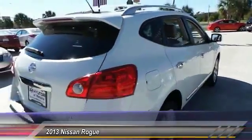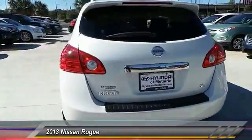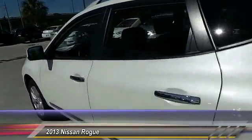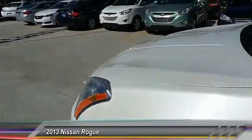Here are some of this vehicle's great options: stability control, anti-lock braking system, keyless entry, traction control, adjustable steering wheel, power steering, driver airbag, four-wheel disc brakes, cruise control, rear defrost. Drive away with a great deal on this vehicle — call or stop in today.